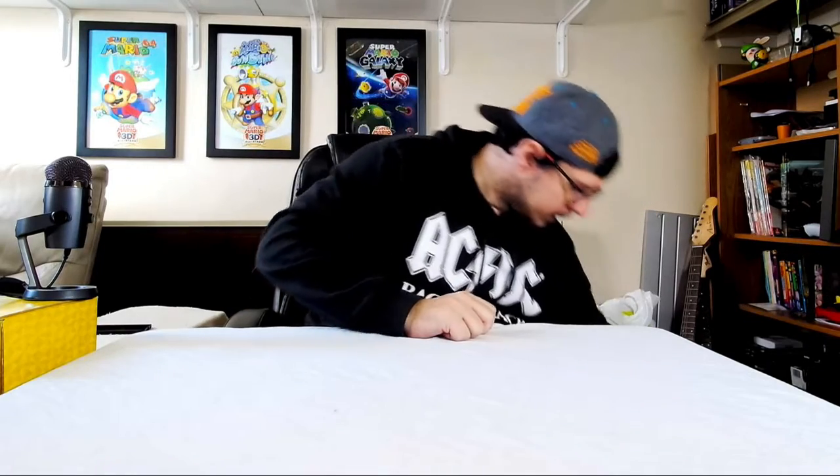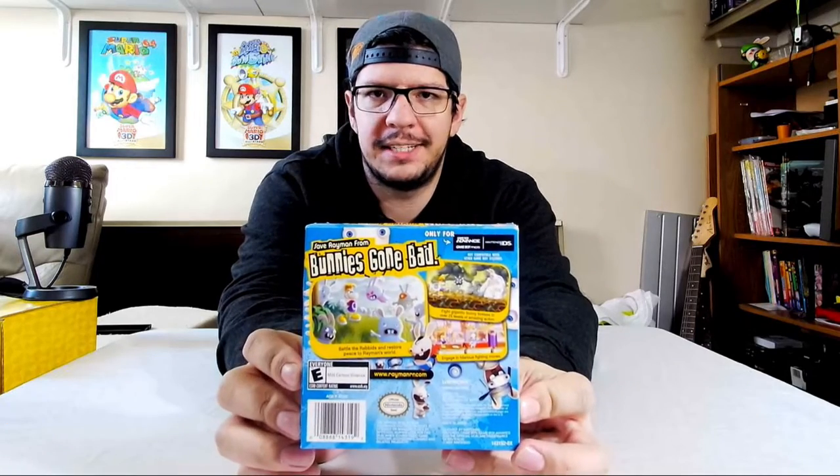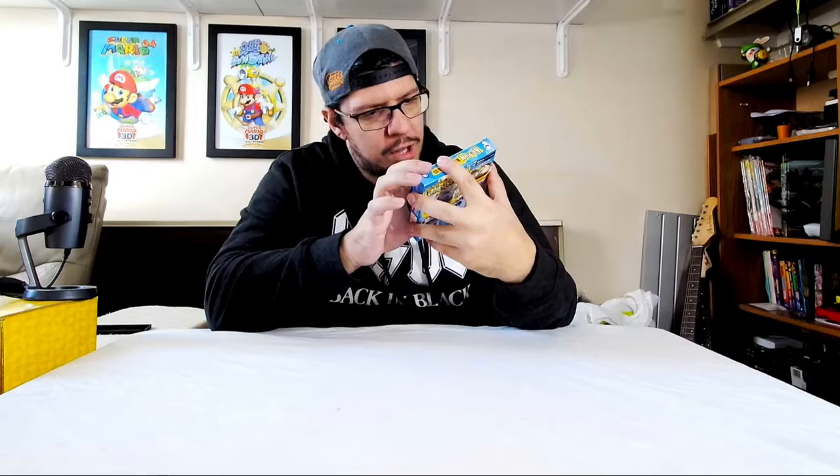We're gonna be picking out the games I've gotten over the past few months. We've got some big stuff on the other side of the box that we'll save for last. First one up: Rayman Raving Rabbids for the Game Boy Advance. This is pretty interesting — I've seen bits of gameplay but never played it myself. I saw this in a store in my hometown and thought, why not? $29.99 — a pretty good buy.